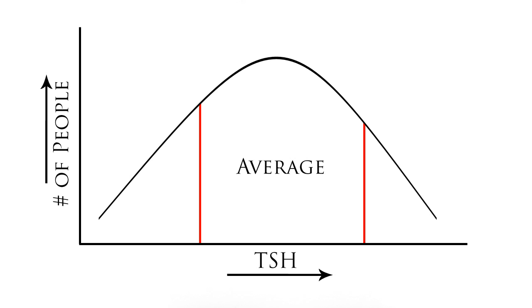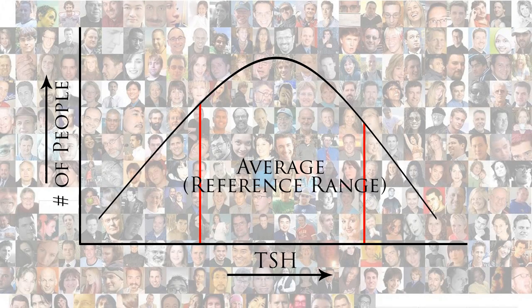Symptoms are so much more important than lab results. Of course I check the labs, but how you feel is more important than the results of these lab values. Because conventional medicine physicians use reference ranges, I believe it's critical to empower patients so that they know how they feel is more important than these actual reference ranges.